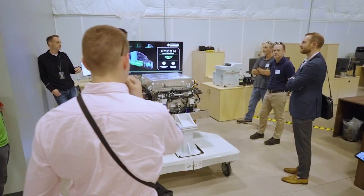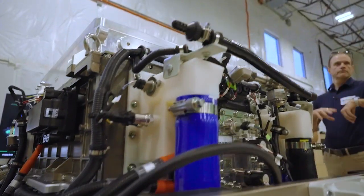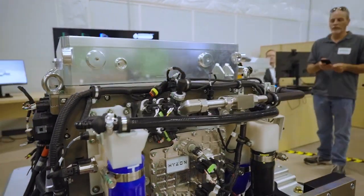We've got today our proprietary 200 kilowatt single stack fuel cell system here on site, and that fuel cell system is really Hyzon's edge. The key to this entire lower emission transition, I think, is about optionality, flexibility, and finding the right solution.